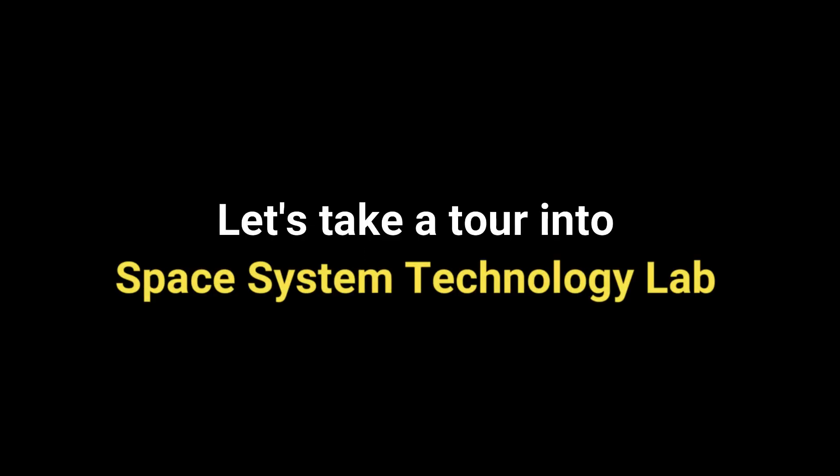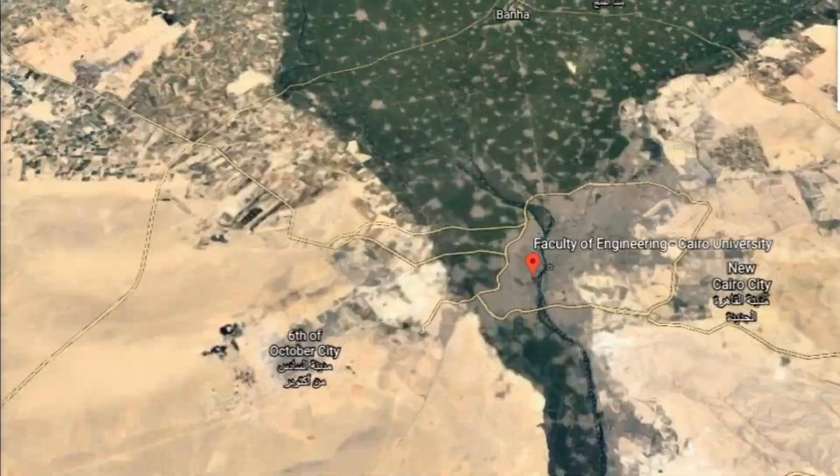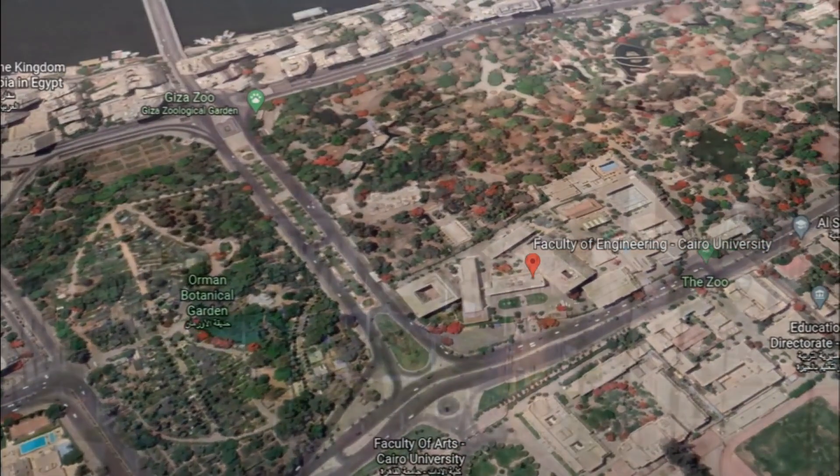Hello everyone. Let's take a tour into Space System Technology Lab. SSTL is a student-based organization at Cairo University, Faculty of Engineering, Aerospace Department, established in August 2011.